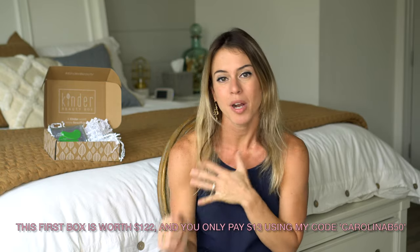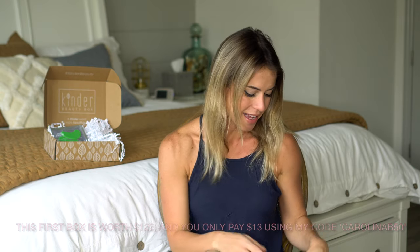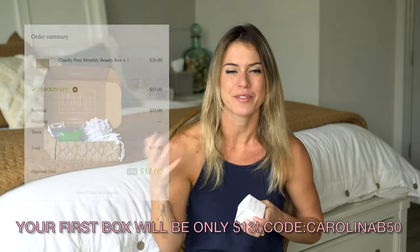I totally recommend this box for all these amazing reasons. The price point is great because these are all clean products that will work for everybody. If you sign up monthly it comes to $26 a month. If you do every three months it goes down, and if you do a full subscription the boxes are only $23 — and all the products can retail for up to $165, which is a big difference. And if you use my code Carolina B50, you get 50% off your first box, which is insane.